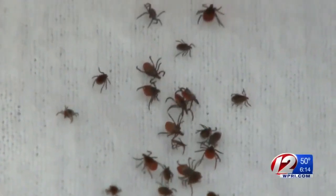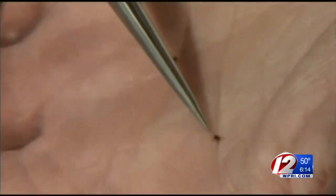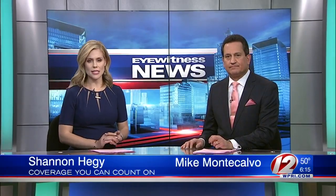It's springtime and unfortunately that means keeping an eye out for ticks. We deal with them every year and preventing them from spreading Lyme disease and other illnesses is important. This year we have to watch out for a new kind of tick. TJ DelSanto talked to a local tick expert and tells us what he found out.